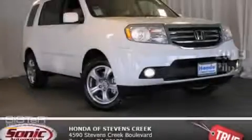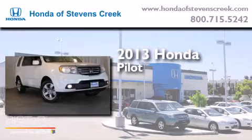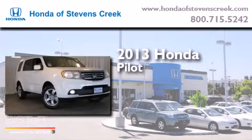This is a brand-new 2013 Honda Pilot. It features a six-cylinder engine and a five-speed automatic transmission.